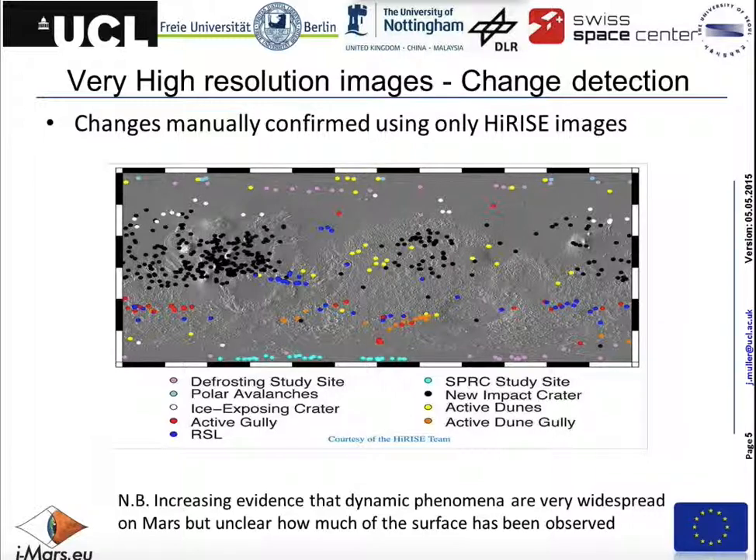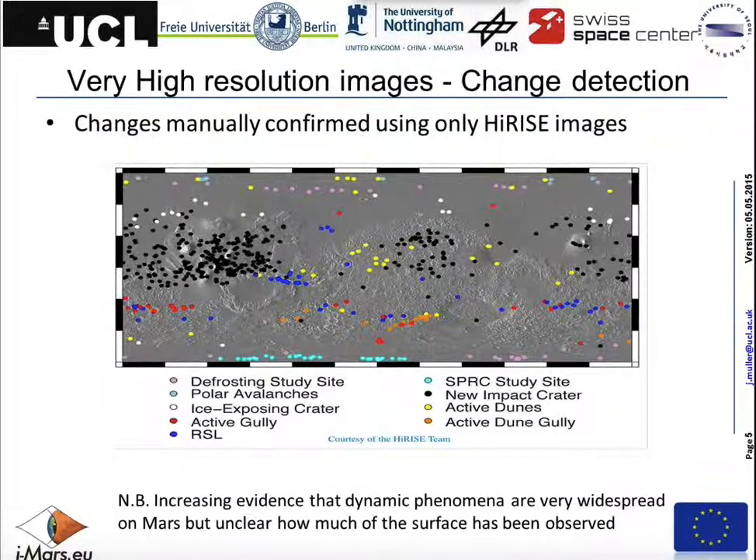The first phase of the project, coming to an end in June, involves development of terrain modelling systems, automated co-registration, and the fundamentals of data mining. The second part will do systematic data processing of three-quarters of a million images. All the data from PSA and PDS have been downloaded — it's all in the public domain — and we've let everyone here at PSA know, as well as people at the JPL imaging node who've been very helpful. The third phase is the citizen science part, after the data mining, due at the end of next year.